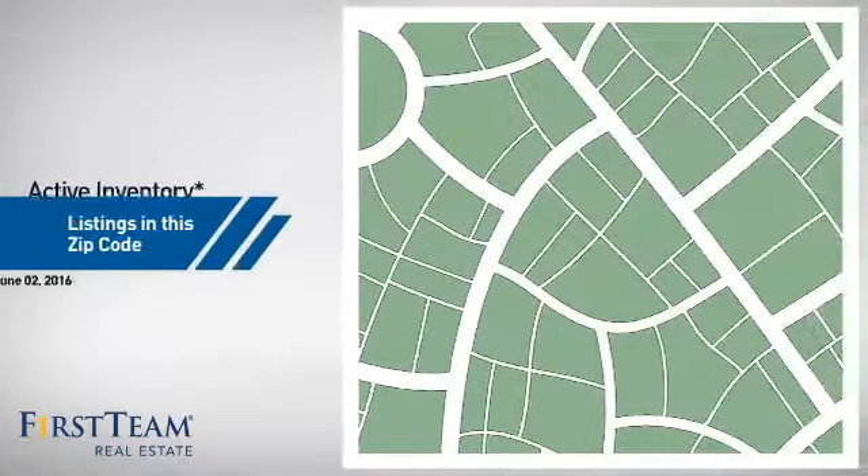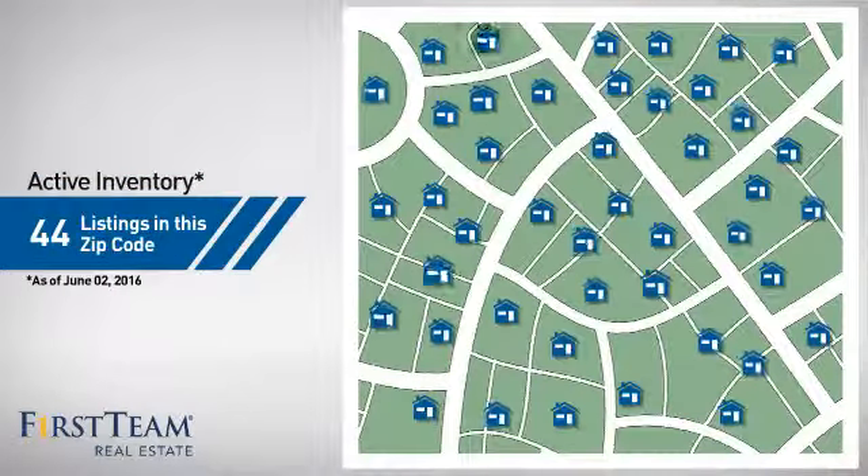Wondering how it stacks up against the competition? There are now just under 45 homes on the market within this zip code.